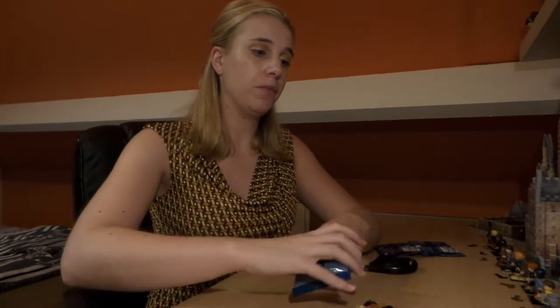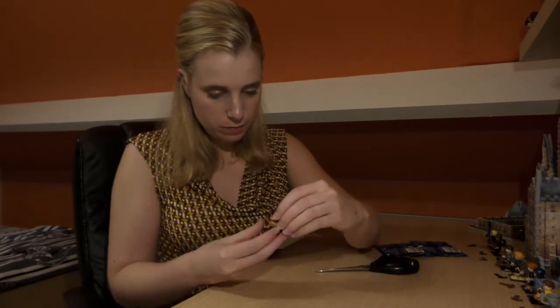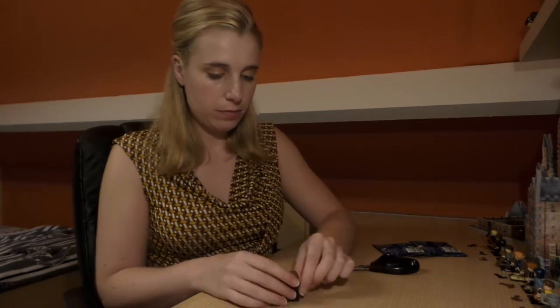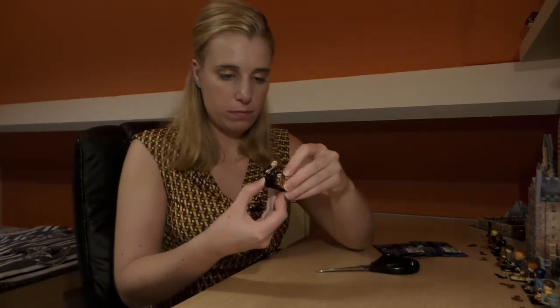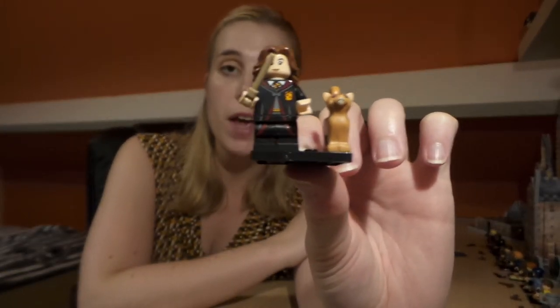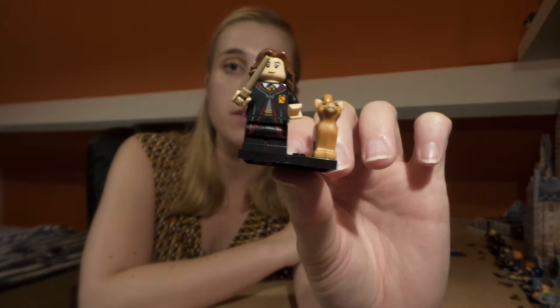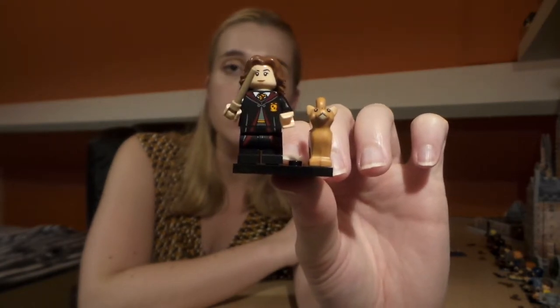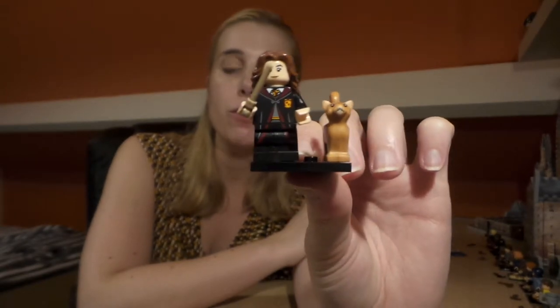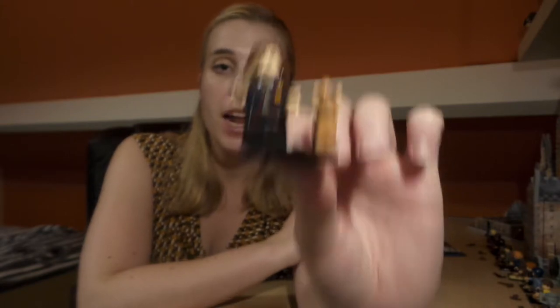I thought this might be the first one I didn't expect, but no — it's Hermione! This is Hermione with Crookshanks. She's also got her wand and is dressed in her Hogwarts robes. They look amazing — her hair is very detailed, you can really see the curves and waves in it. I really love Crookshanks as well, it looks rather cute for a big cat. Another figure to add to the collection!